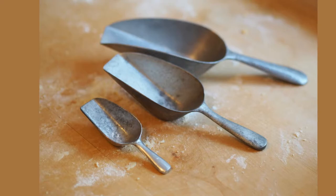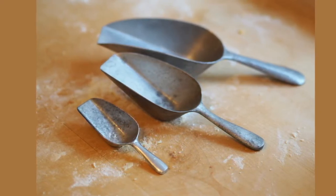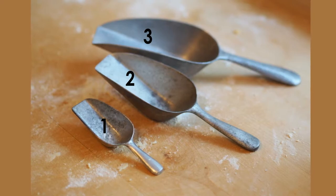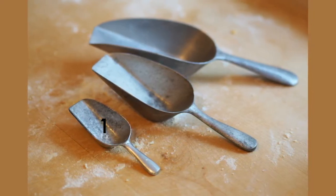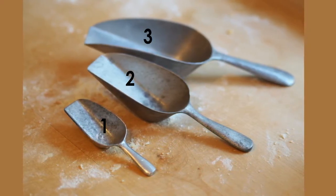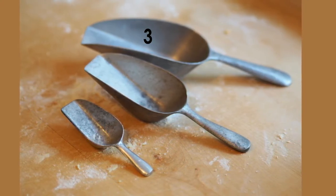We have three scoops. One, two, three. Which scoop is the smallest? Number one is the smallest scoop. Which scoop is the biggest? Number three is the biggest.